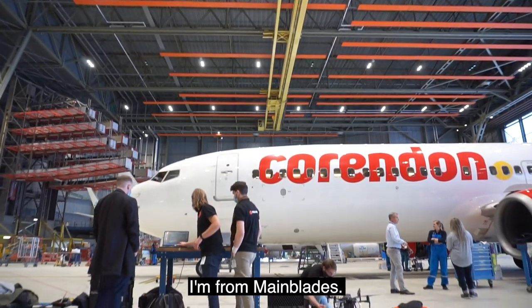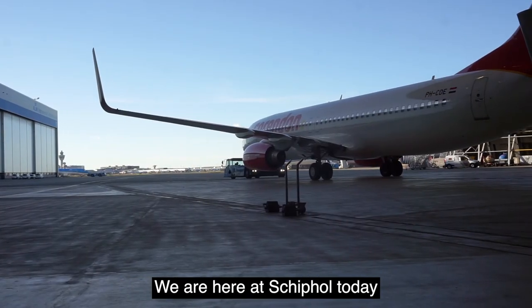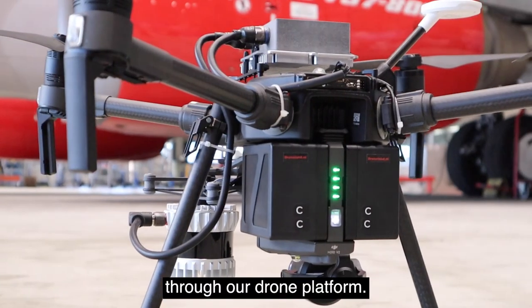Hey, I'm Flores. I'm from Maimlet. We're a robotics company providing a solution for automated aircraft inspections. We're here at Schiphol today to test around an aircraft 737-800 through our drone platform.